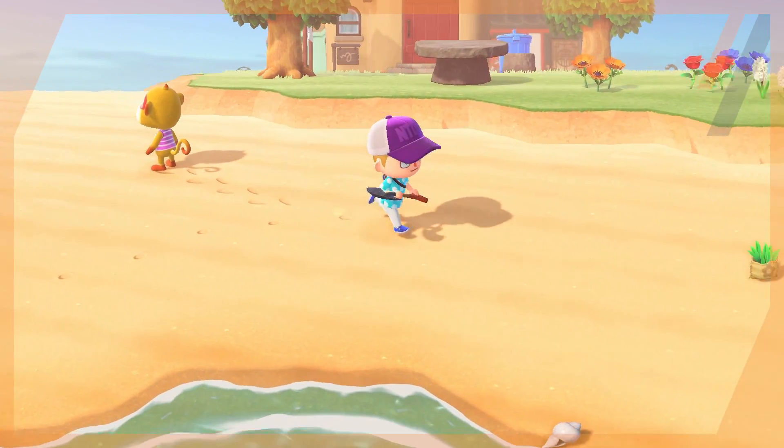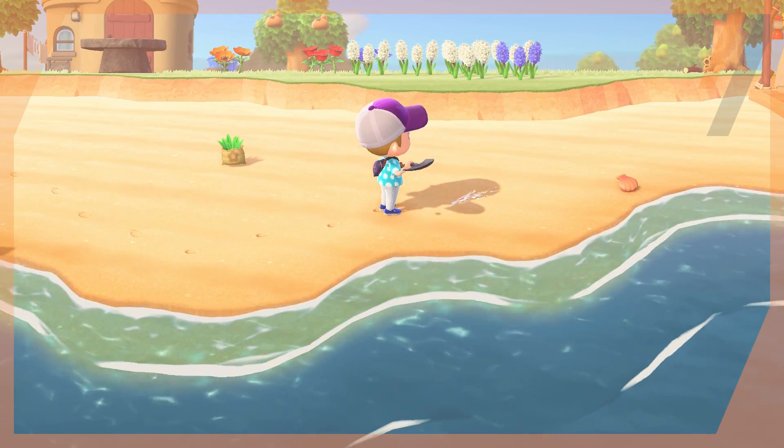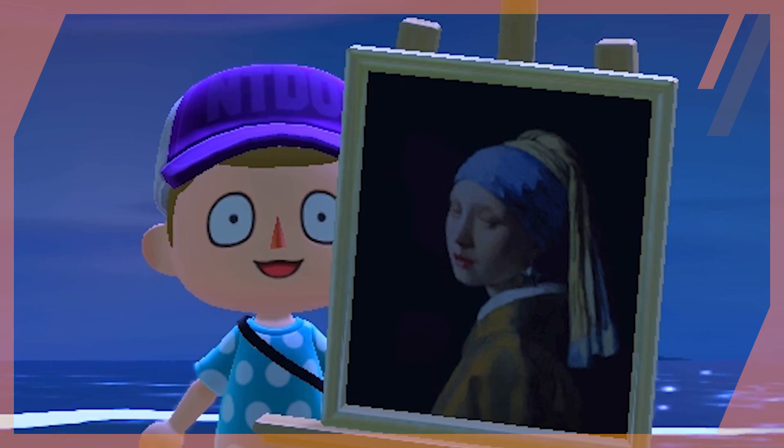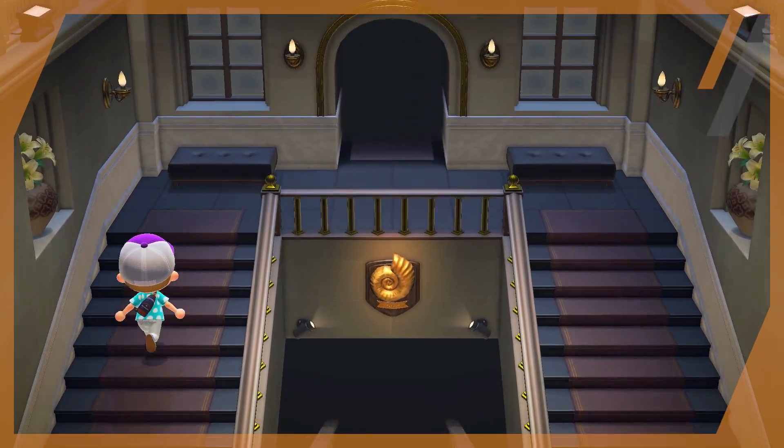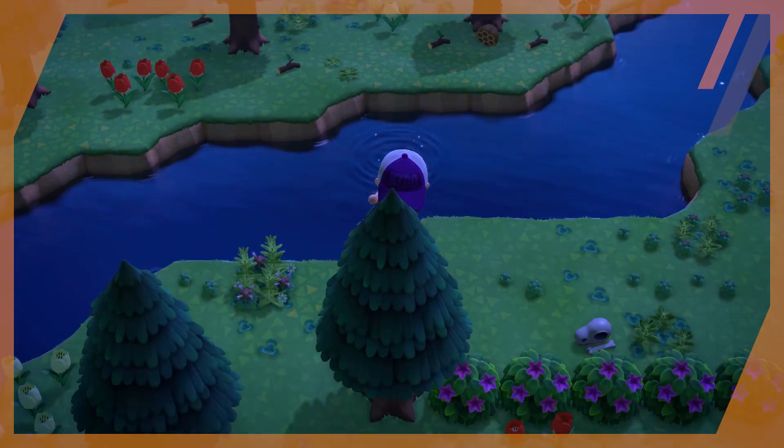Being from the United States, a lot of us are kind of in lockdown at the moment and Animal Crossing has sort of been a saving grace. Whether we're hunting artwork that will steal your soul or the final piece to our fossil collection, we've been island bound for quite a while.